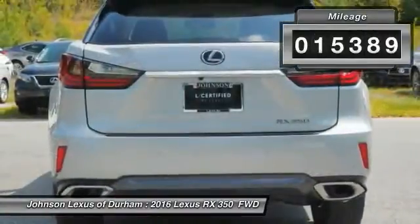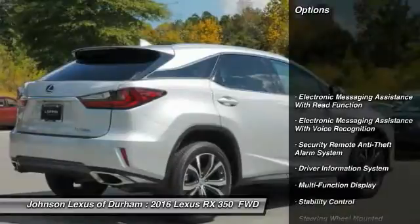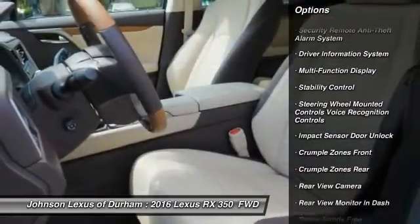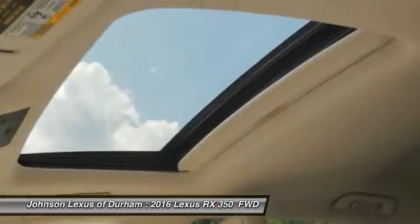This vehicle has less than 20,000 miles. Here are some of this vehicle's great options: traction control, stability control, power steering, cruise control, power brakes, trip computer, child safety locks, tachometer, electronic brake force distribution, and rear view camera.